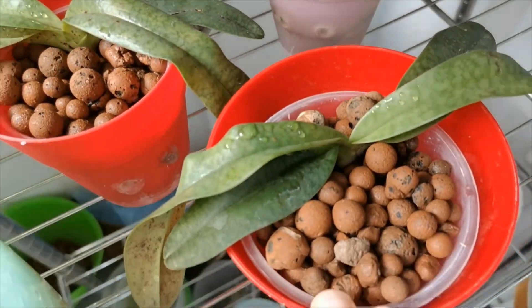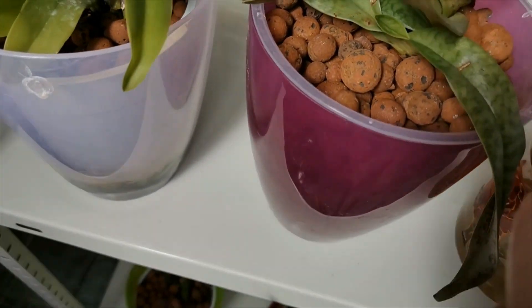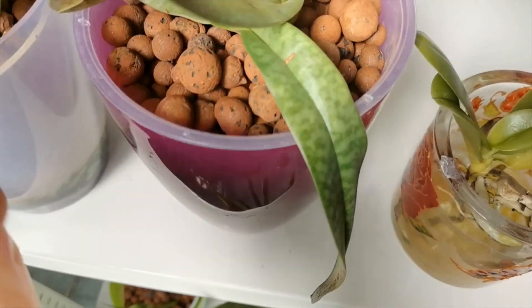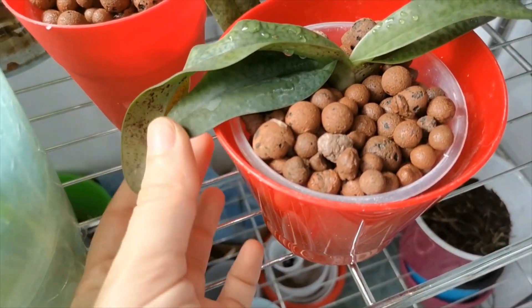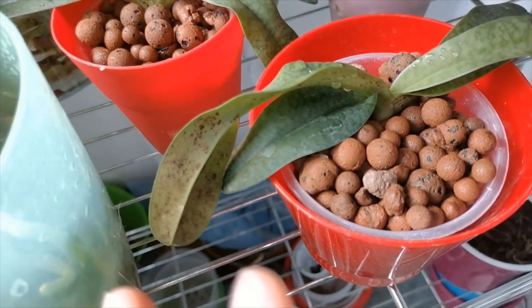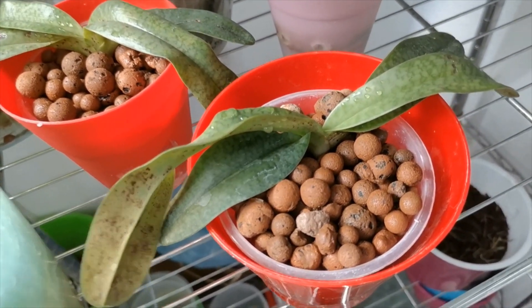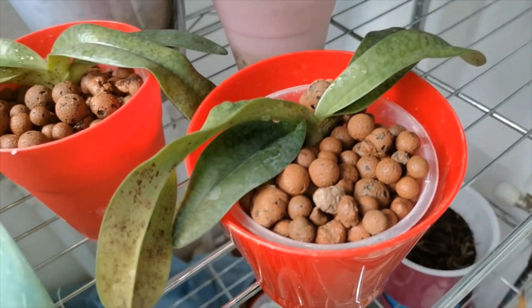Next to it I have two divisions of Paphiopedilum orchids. Because they were growing up on the media I couldn't really keep the base moist enough for the roots to grow well, as the roots don't like dry air. You can see they do have this weird infection, but I have been told that is to be expected on Paphiopedilums and on Phragmipediums. So I'm just going to listen to more experienced people on this orchid.